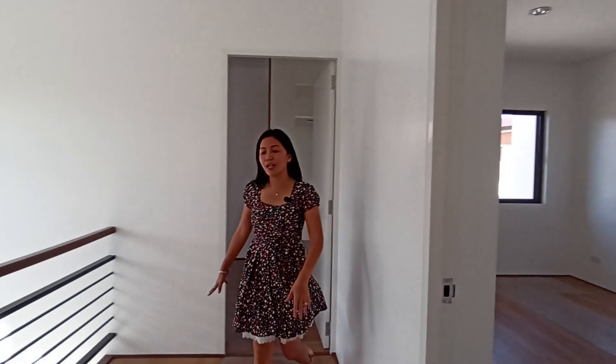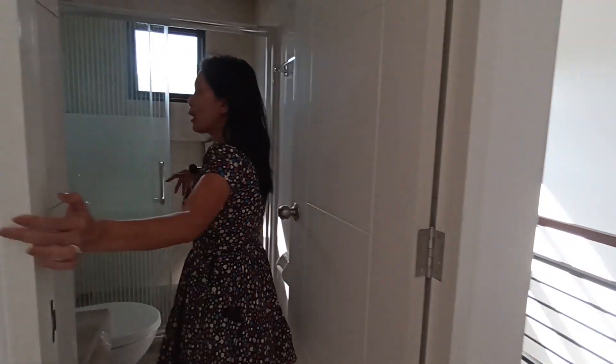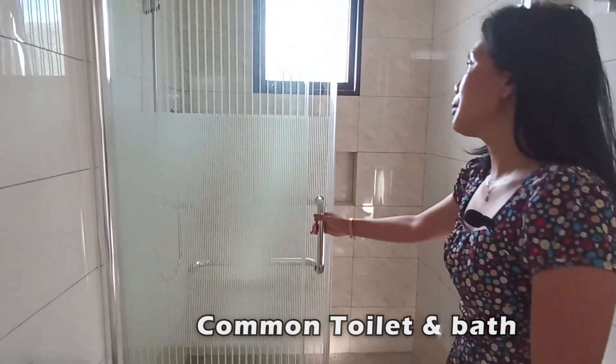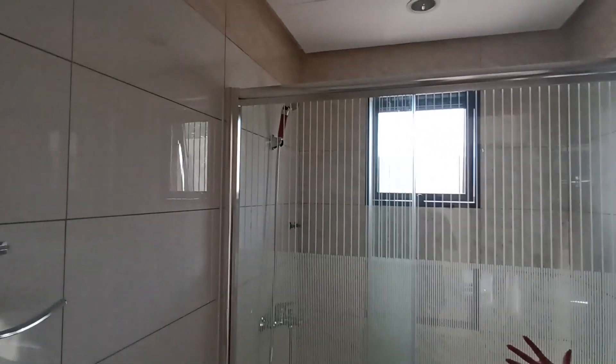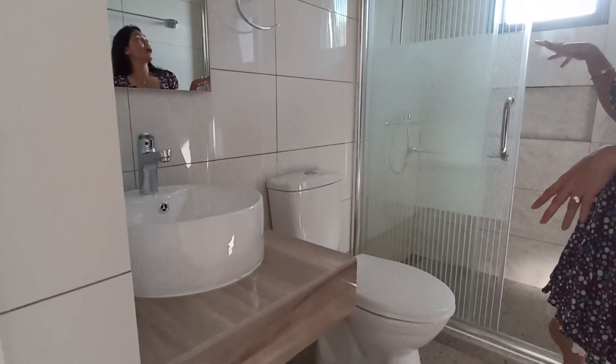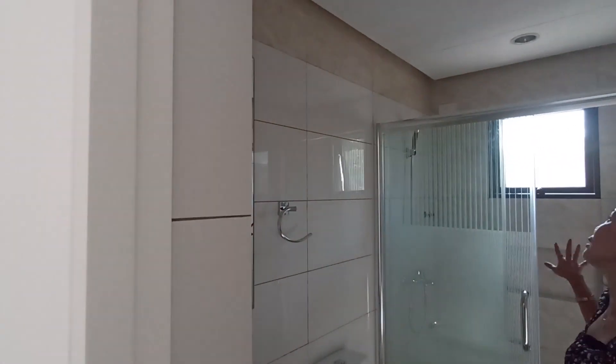Before we see the second bedroom, here is the common toilet and bath for the first and second bedrooms on the second floor. It has complete fixtures — a shower room with a water heater provision already in place, a window for ventilation and lighting, and floor-to-ceiling tiles.